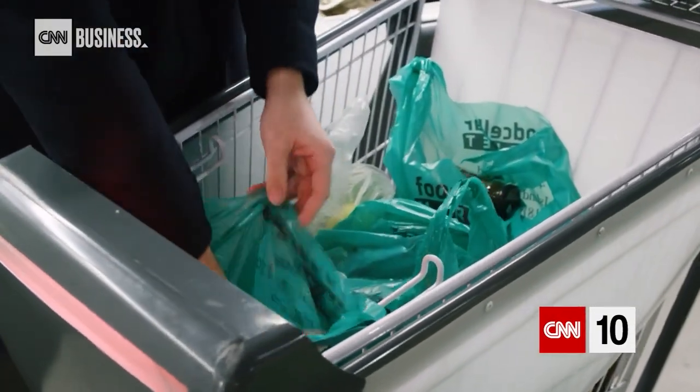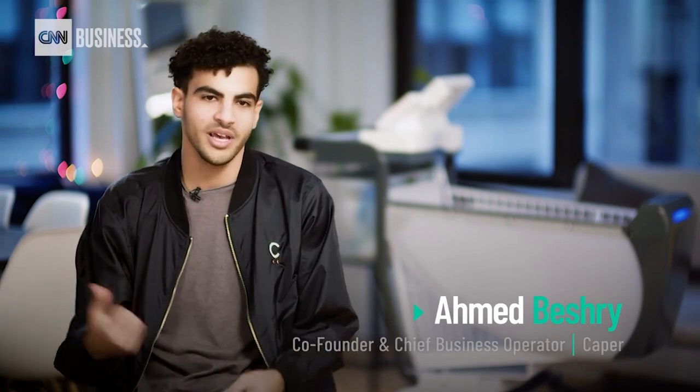We have these bagging hooks inside of our cart to allow customers to bag their groceries as they go, so that after they're done paying they could just grab their bags and walk out of the store.